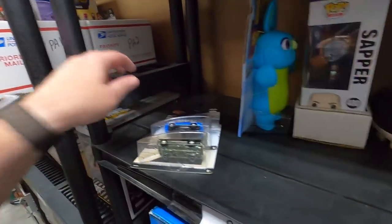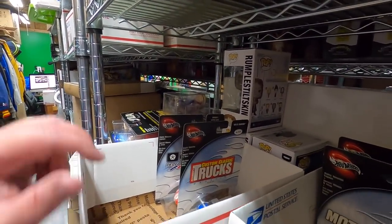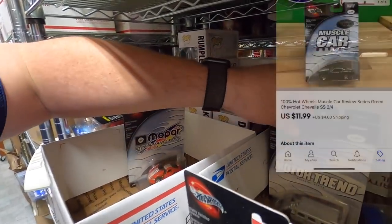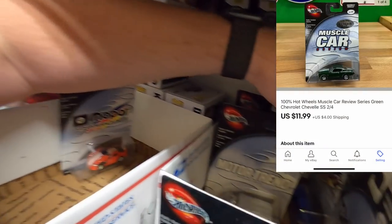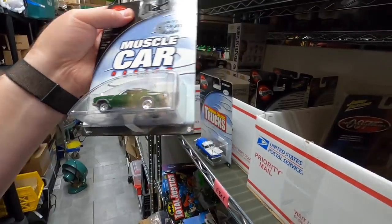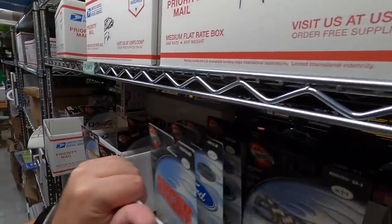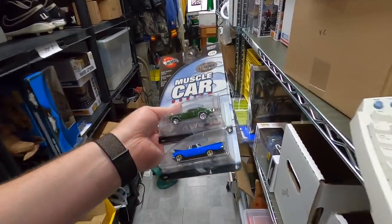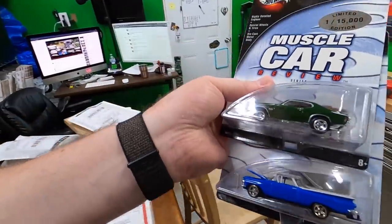Two more cars to pull for this order — a blue El Camino and a green Chevelle. This was from eBay One, which is right here, and then we have the green Chevelle. I'll take a quick glance to make sure there are no other Chevelles or El Caminos — I don't see any. That's everything for that order. That's a nice looking car too — I like the green. I like silver and green.